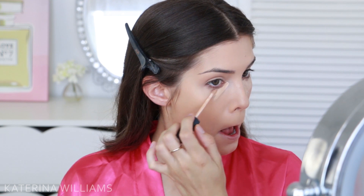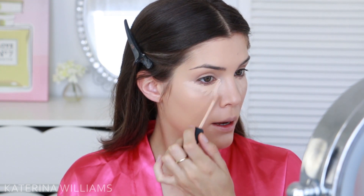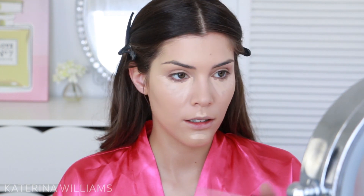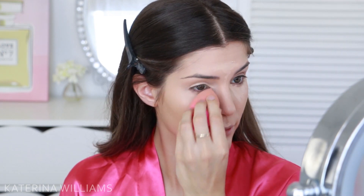Now I'm going to go in with concealer. This is the NARS Radiant Creamy Concealer in Custard. I'm going to use this to cover my dark circles and to highlight, and also to prime my eyelids as well. This shade is only the slightest bit lighter than my foundation because I didn't really want an intense highlight for this look — I really just want to keep everything looking nice and natural. As usual, I'm going to blend this out with my Beauty Blender.